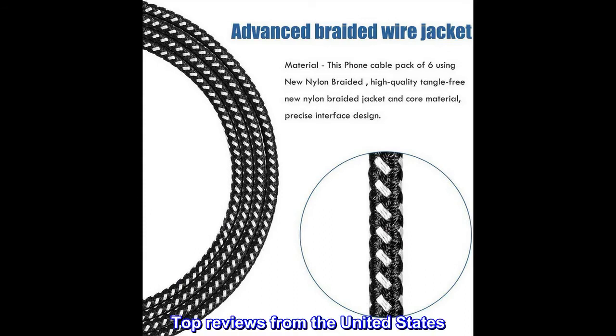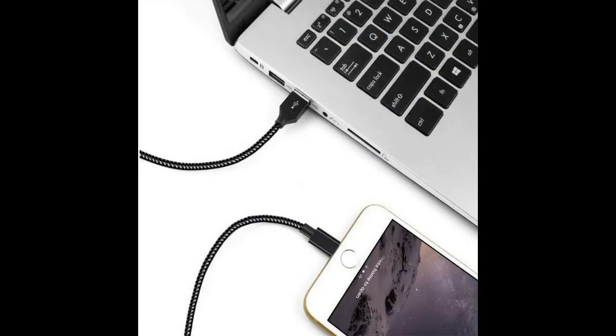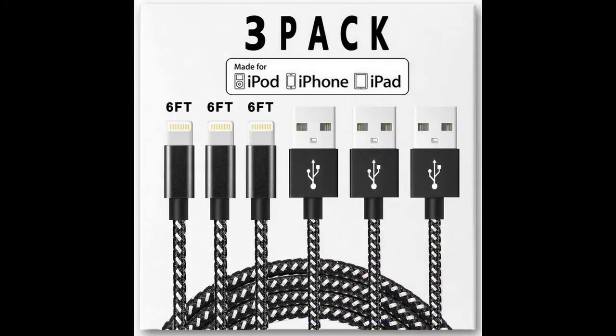Top Reviews from the United States: "I've always got a cord that works. I'm always searching through my old cords for one that works. With this package I have a working cord at all times. Home, truck, I'm good to go. Love them."